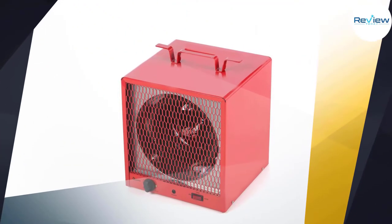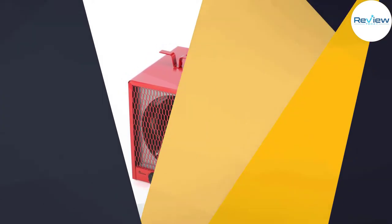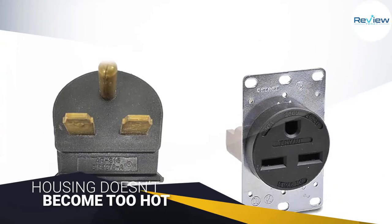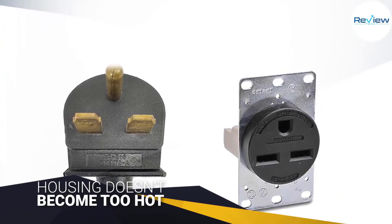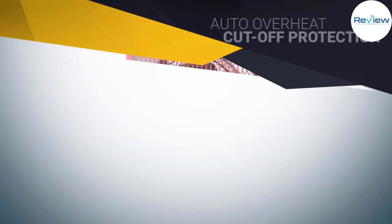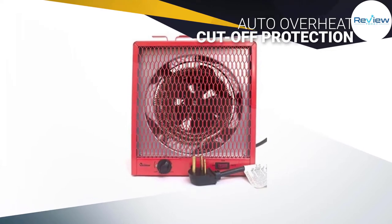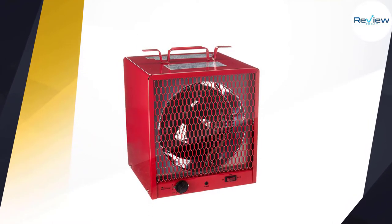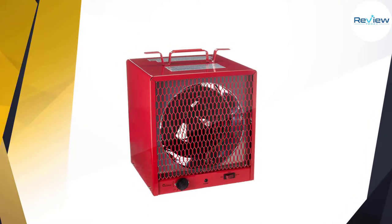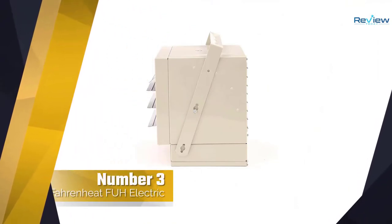Some users have reported only a minimal temperature difference of less than one degree in their garage space when using this heater. Another standout feature of this infrared garage heater is the fact that the housing doesn't become too hot to handle.